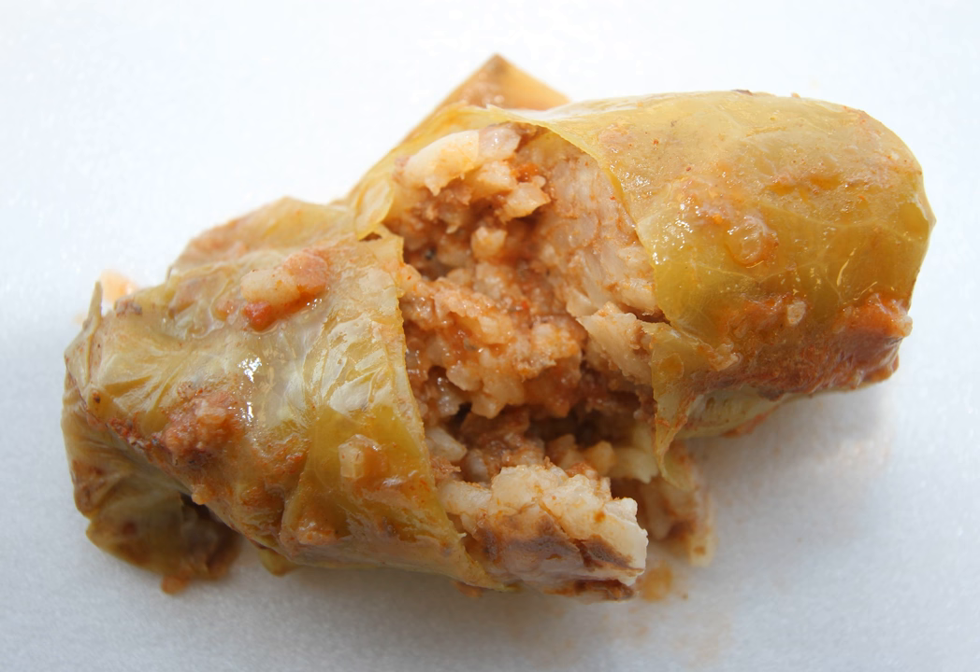Cabbage leaves are stuffed with the filling, which are then baked, simmered, or steamed in a covered pot and generally eaten warm, often accompanied with a sauce. The sauce varies widely by cuisine. In Sweden, and sometimes in Finland, stuffed cabbage is served with lingonberry jam, which is both sweet and tart.